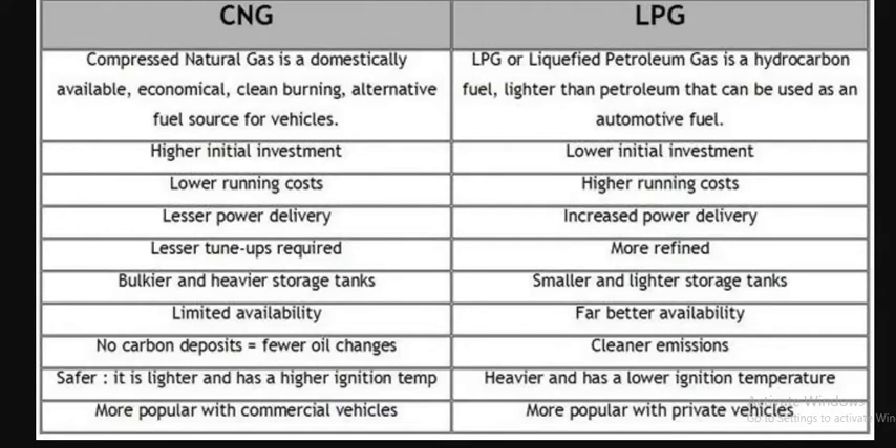CNG is domestically available with lower running costs, lesser tune-up required, bulkier and heavy storage tanks, and cleaner emissions. It is safer as it is lighter and has a higher ignition temperature, and is more popular with commercial vehicles. LPG requires higher initial investment, has higher running costs, increased power delivery, smaller and lighter storage tanks, far better availability, and is heavier with a lower ignition temperature — more popular with private vehicles.